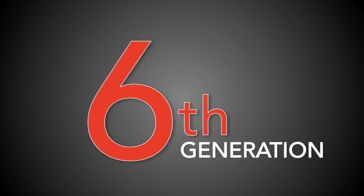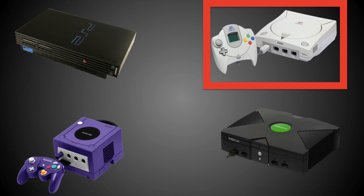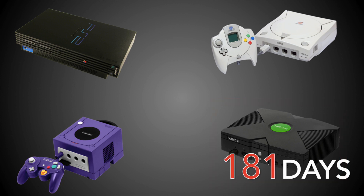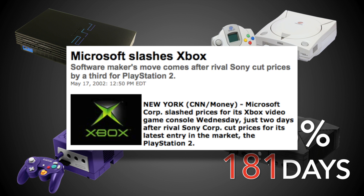Things do quiet down a little as we move into the new millennium, but there's still a lot of activity. The PlayStation 2, Dreamcast, GameCube, and the original Xbox were all heavy hitters. It was Microsoft's turn to blink big — the newcomer — with the first cut coming just 181 days after release and being quite big at 33%, taking the price down from $300 to $200. Like the PlayStation last generation, this strikes me as strategic. Microsoft was new to the game and couldn't risk losing on price — they had to get established, and as we now know, they damn well did.